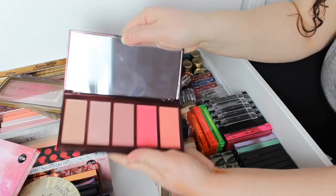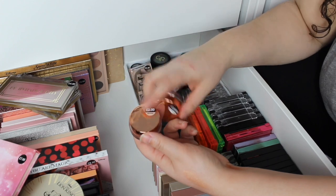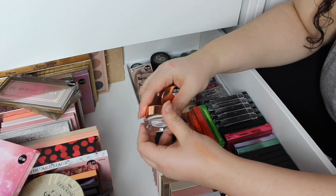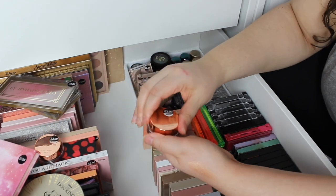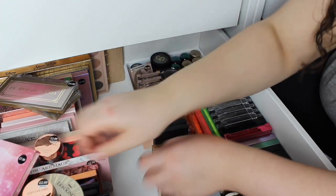Then we have the Black Cherry Blush and Highlight, which is gorgeous. Then this was part of that Mesmerise Collection — these are the eye cream base. You've got one that you can use as a base, which is quite nice, and then the other one is like a glossier, more texture — something you'd put over to make it look more glossy, that kind of trend.